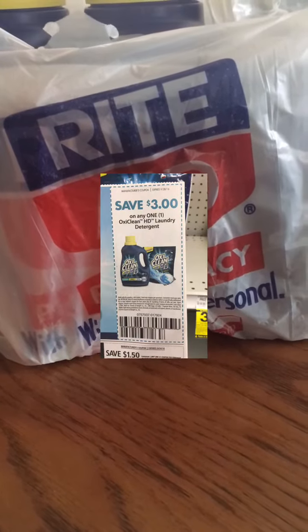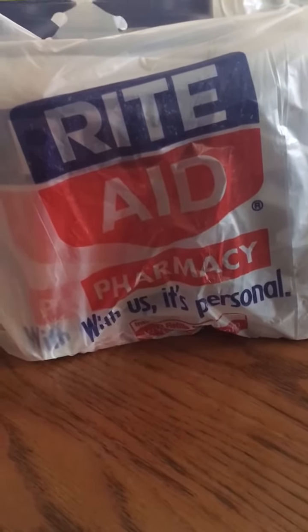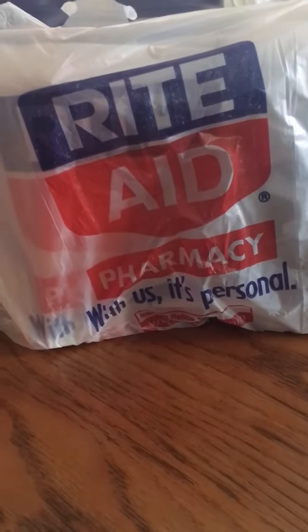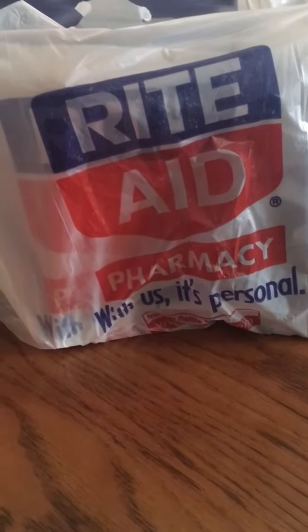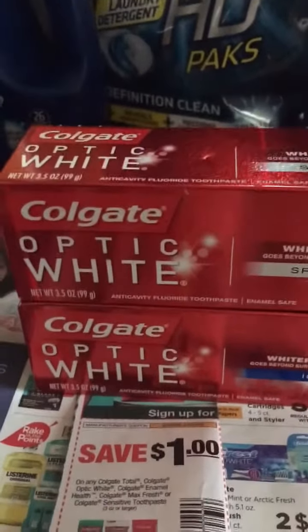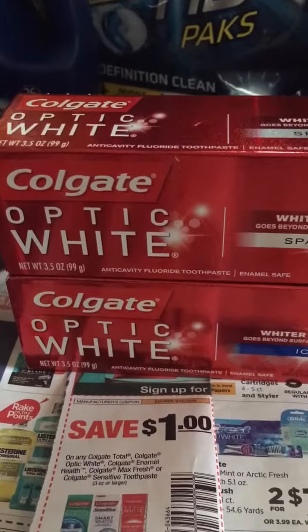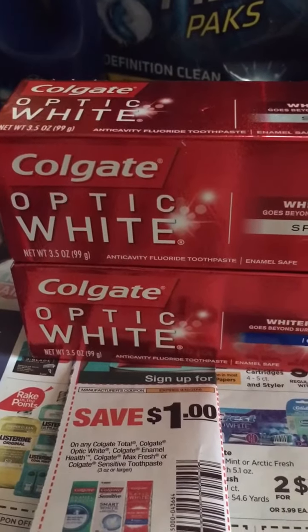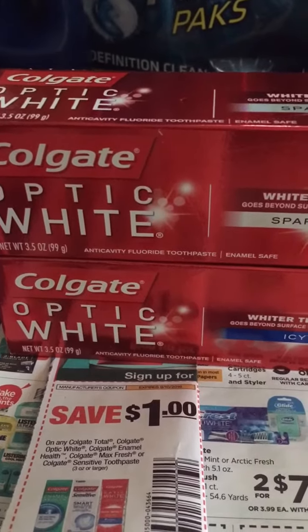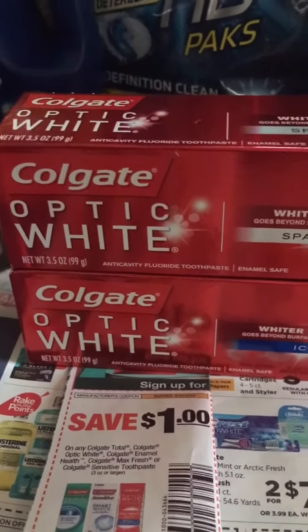Happy Sunday! I wanted to come to you today to give you a few scenarios or deals you can snag at Rite Aid this week. The first one is going to be on Colgate toothpaste. My family likes the Optic White so that's what I went for, but they have all the different flavors — Colgate Total, all the different ones you could pick up.